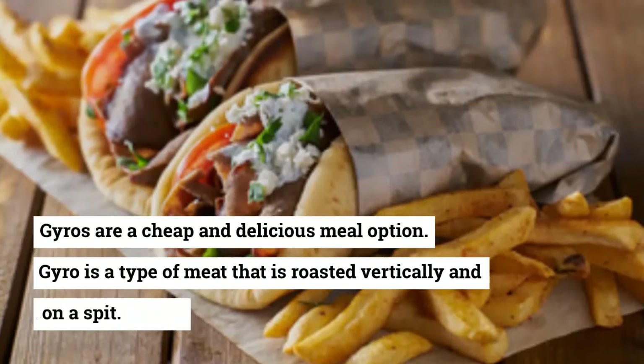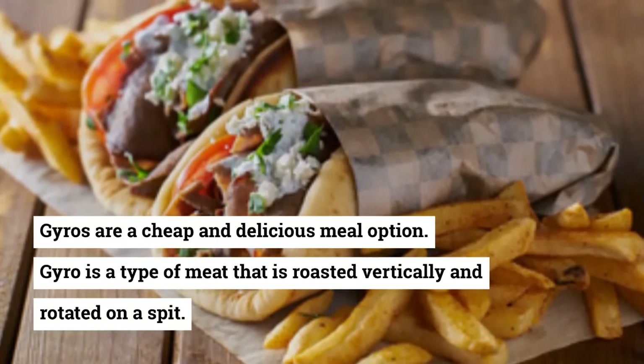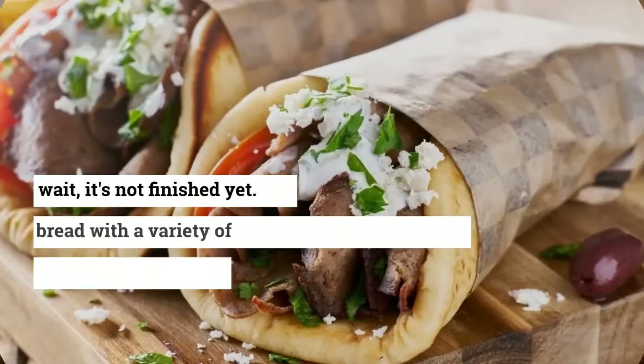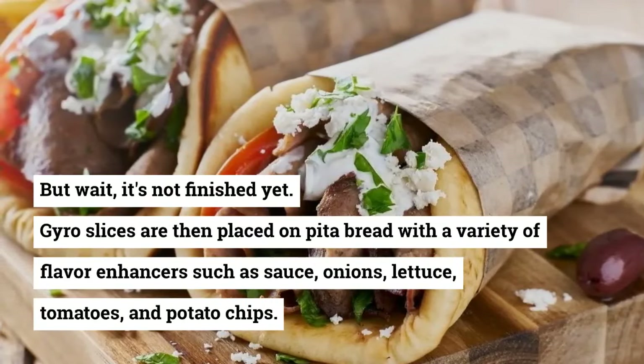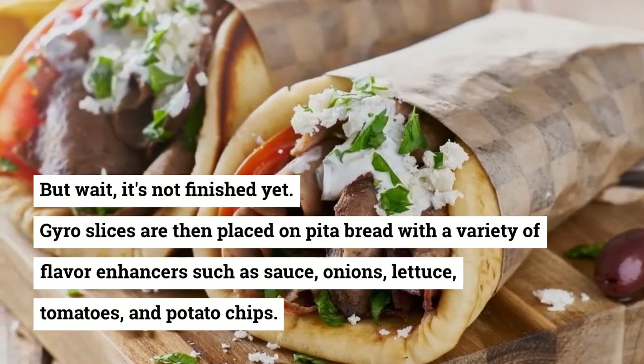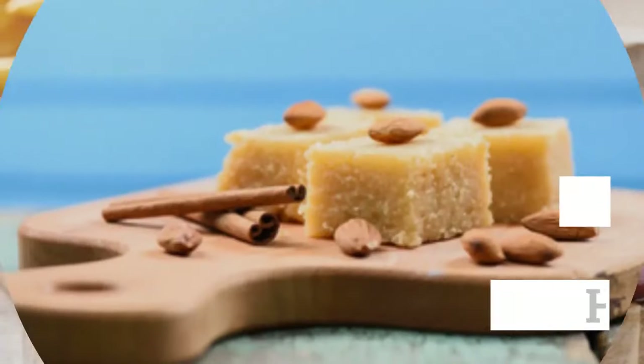13. Gyros. Gyros are a cheap and delicious meal option. Gyros is a type of meat that is roasted vertically and rotated on a spit. Gyros slices are then placed on pita bread with a variety of flavor enhancers such as sauce, onions, lettuce, tomatoes, and potato chips.